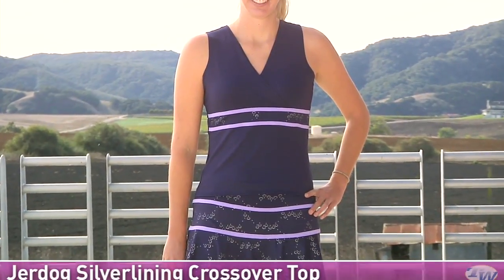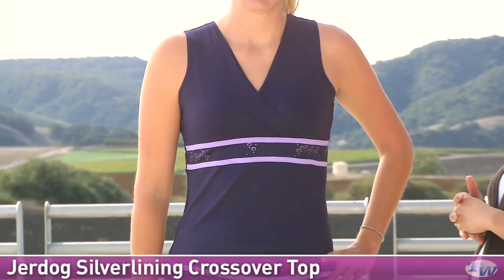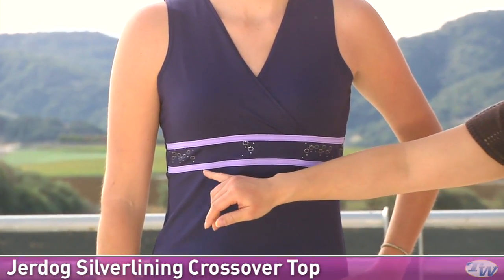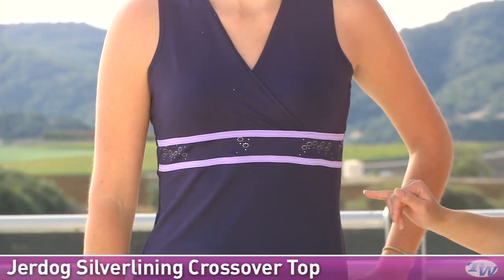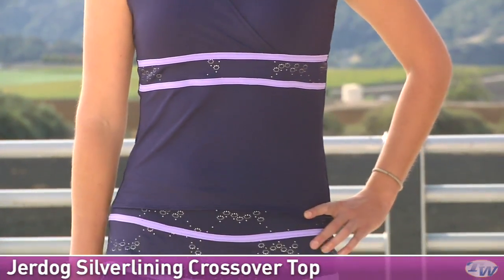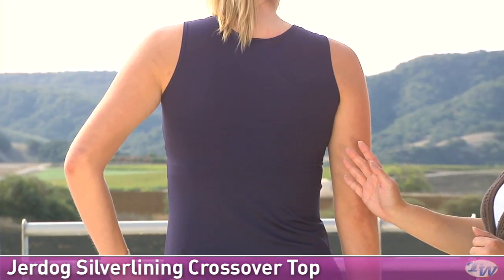In our last outfit for today, we have Brittany, and she is wearing some items from the JerDog Silver Lining group as well. On top, she's wearing the Crossover Tank. It has a nice wrapped style. This does not have a built-in shelf bra, but under the bust line we do have a defining band with some contrast taping, and these little circles are actually like little metal head designs. On the back, this tank has a clean design with a full coverage back.